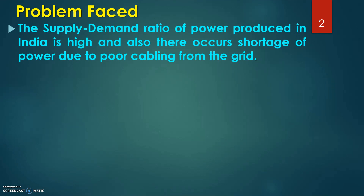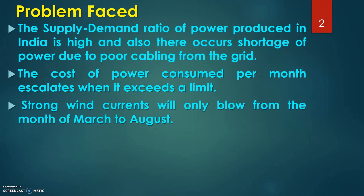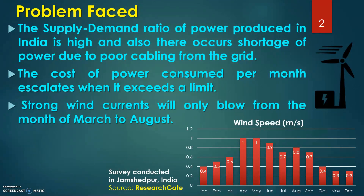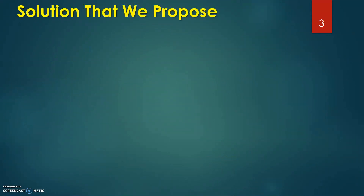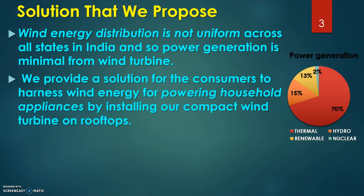Increasing energy demand, shortage of power and inflation of electricity tariff has led us to arrive at a solution. Owing to a 90% hike in electricity tariff, domestic consumers have to pay twice the amount for every 200 units, so the cost of production per month escalates when it exceeds a limit. The reason behind wind turbines not running throughout the year is because wind speeds are relatively weak, approximately for 8 months in a year. The chart describes a survey conducted in Jamshedpur, India, indicating wind speed throughout the year. Wind energy distribution is not uniform across all states in India, so power generation is minimum for wind turbines.